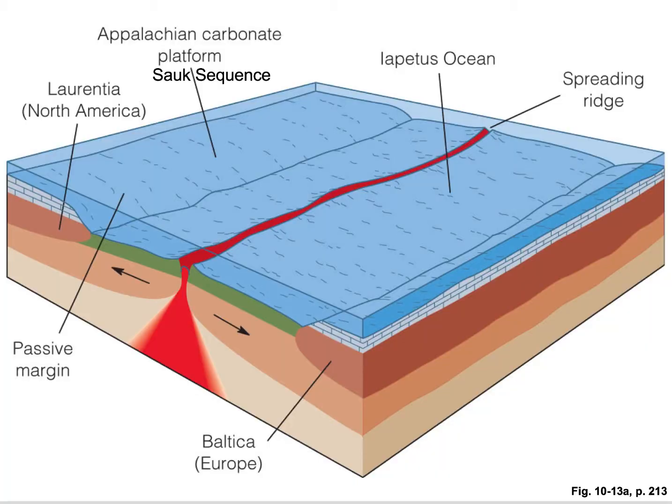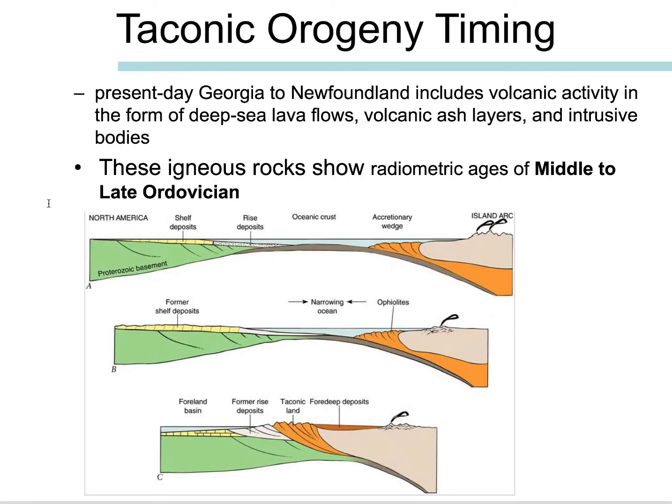The Taconic Orogeny is going to be the first event to affect East Laurentia. This image shows the widening Iapetus Ocean, and during this time we're depositing that Sauk sequence. For the Taconic Orogeny, we find that there are lavas, evidence of volcanic activity, volcanic ash, and even some intrusive plutonic rocks. They're all given radiometric ages of middle to late Ordovician.